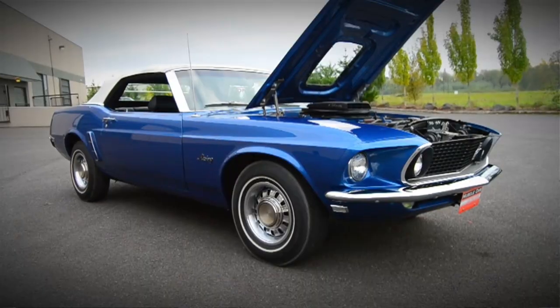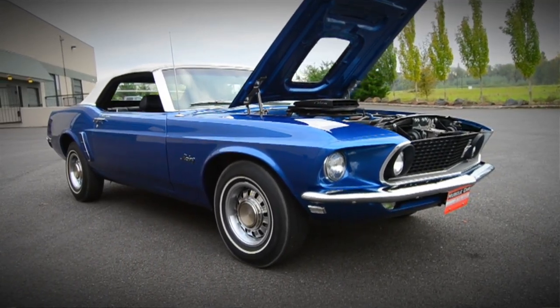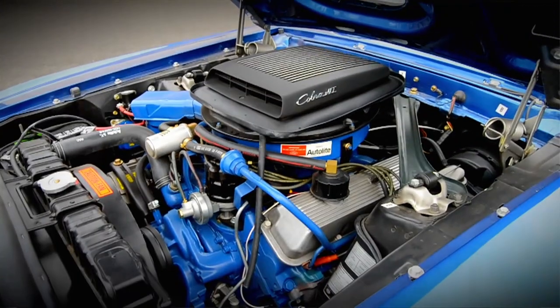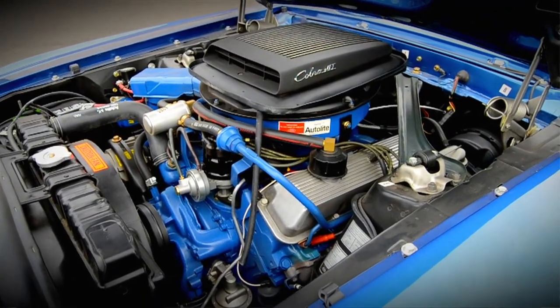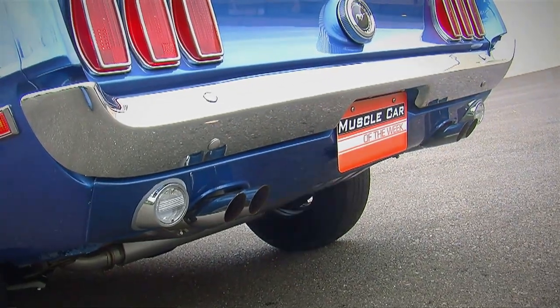We like how the hubcaps and white line tires help the illusion of slow, but '69 428 SCJ cars were good for low 14s and over 100 miles an hour in stock trim. Just because it looks like a no-option six-cylinder commuter Mustang doesn't mean it is one.